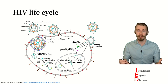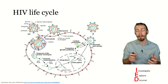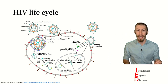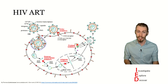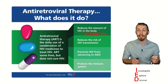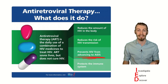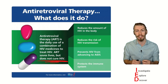HIV is a retrovirus, and like all retroviruses, it goes through a replication cycle that is composed of many different steps. Each of these steps is a whole process in and of itself. And when the process is disrupted, this causes the inhibition of viral replication. This can be done through the use of antiretroviral therapies. Antiretroviral therapy reduces the amount of HIV in the body, reduces the risk of HIV transmission, prevents HIV from advancing to AIDS, and protects the immune system through the daily use of a combination of HIV medicines.